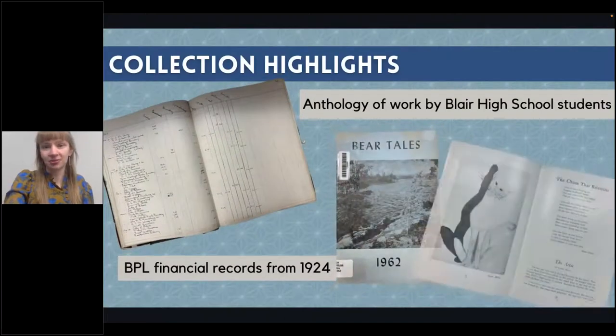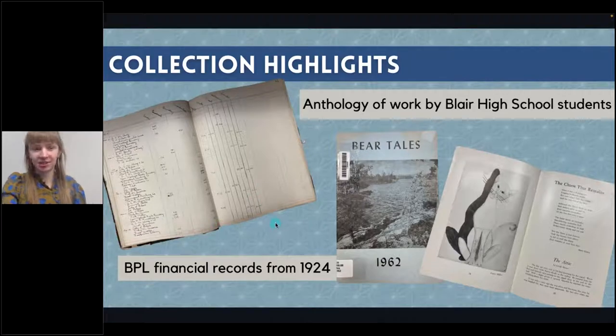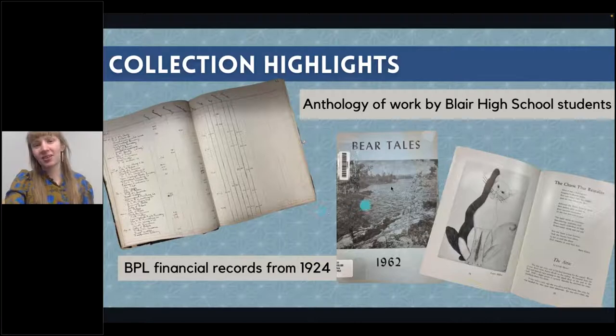These are some of the cool things I came across during this project. We had financial books from the library — this one from 1924 lists different expenditure columns like periodicals, salaries, and utilities, and it's cool to compare the budget back then to now. We also have a collection called 'Bear Tales' — work by local high school students including short stories, poems, artwork, and essays from several years. It's one of the more unique local resources that is cool to have in that room.